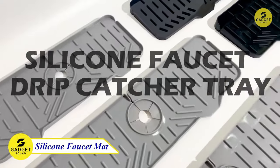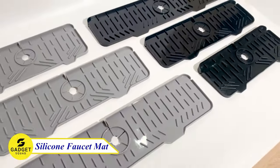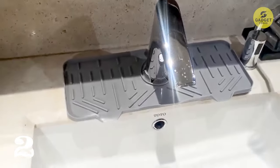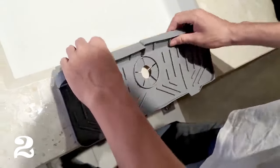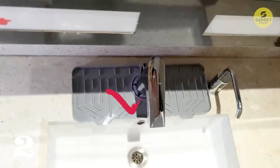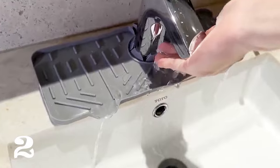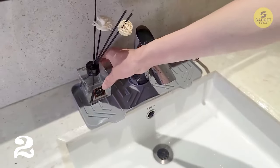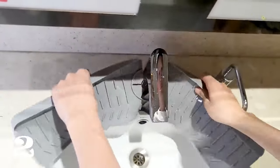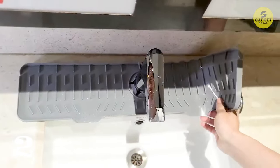Next on our list is a must-have for every kitchen: the silicone faucet water catcher. Say goodbye to wet fabric mats and hello to a soft, reliable, and reusable solution. This silicone water catcher not only keeps your countertop dry, but also serves as a sponge holder, dish soap tray, and a dish-drying mat. With an upgraded design for efficient water drainage, this gadget is perfect for any kitchen sink. It fits faucets with a diameter of less than 2.36 inches, ensuring a snug fit, and the size upgrade allows you to organize more kitchen supplies.